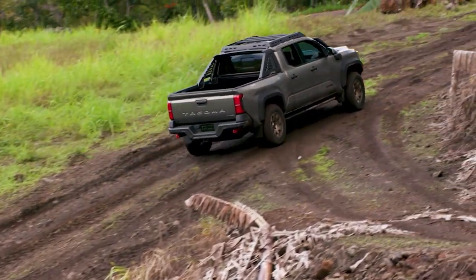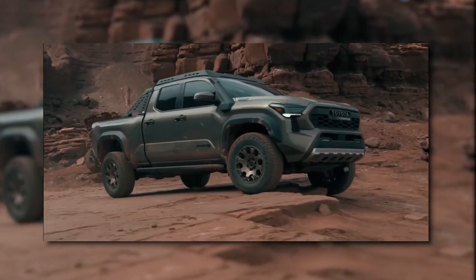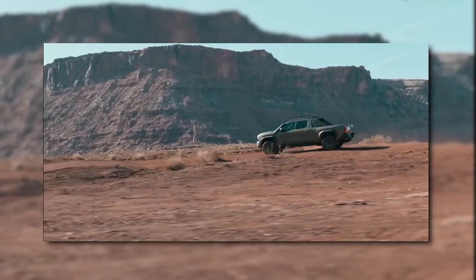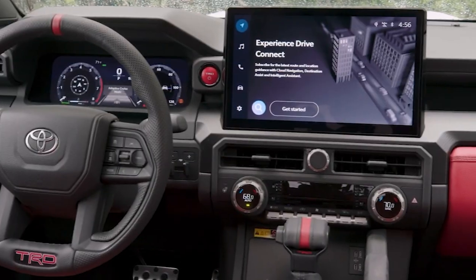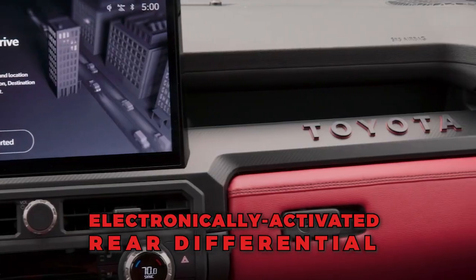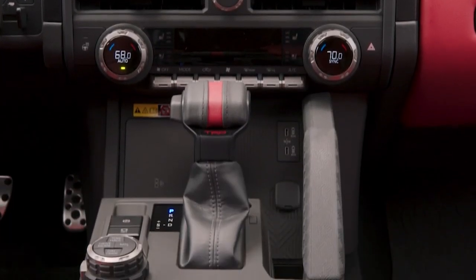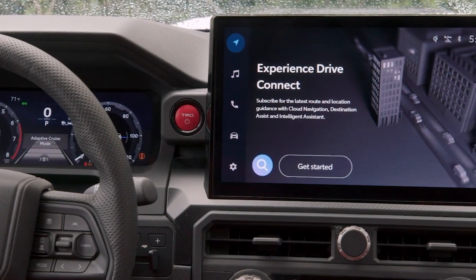The 2024 Tacoma boasts impressive off-road capabilities, making it a go-to choice for outdoor adventurers. With a maximum ground clearance of 11 inches and impressive approach, breakover, and departure angles, the Tacoma is designed to conquer rugged terrains with ease. Features like multi-terrain select, crawl control, electronically activated rear differential, and an optional electronic front stabilizer disconnect further enhance its off-road prowess, giving drivers greater control and traction in challenging conditions.